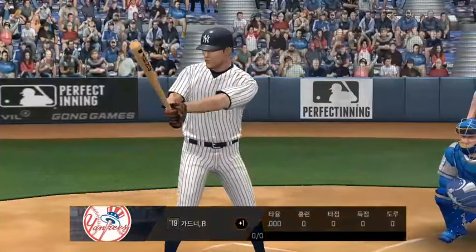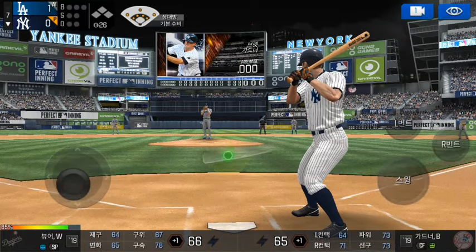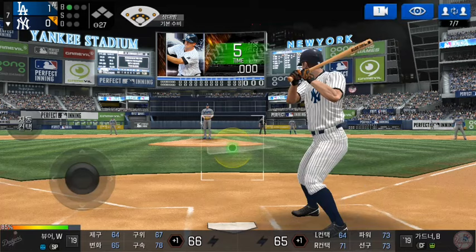He retired the side. He's standing back in the batter's box. He delivers. Batter's got a good eye. Ball one.